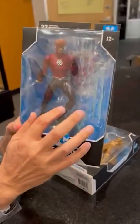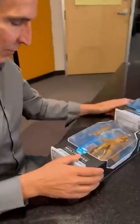So if you've gotten any of the prior Flash ones, this is a Walmart exclusive right there.